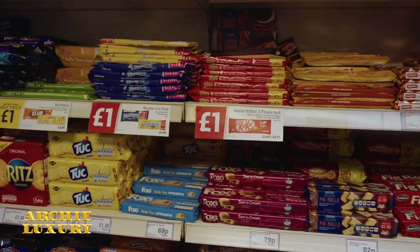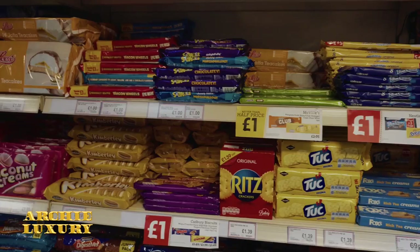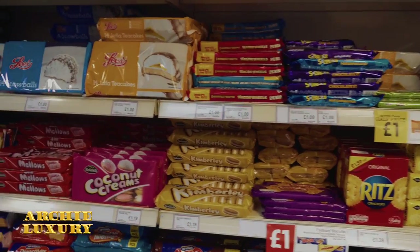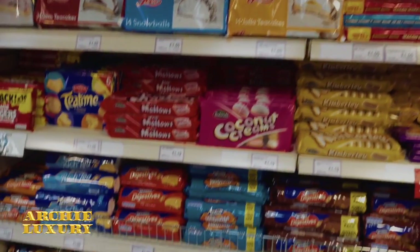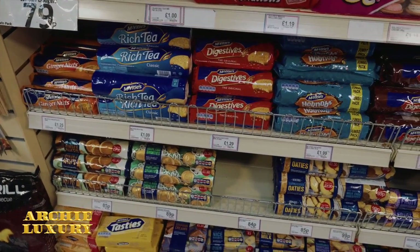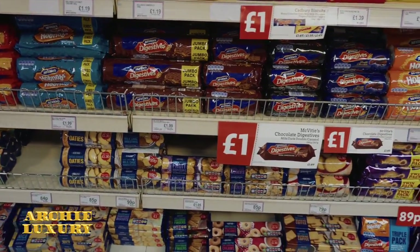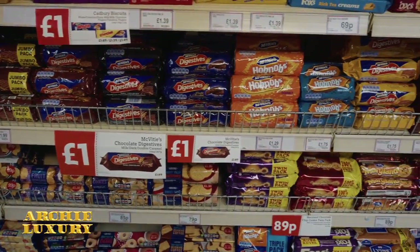Kit Kats — one pound. Also we have something called Clubs — they're also a pound. They come in orange and mint flavors. You have your digestive biscuits, your Hobnobs, and they're also a pound. Most items are a pound.